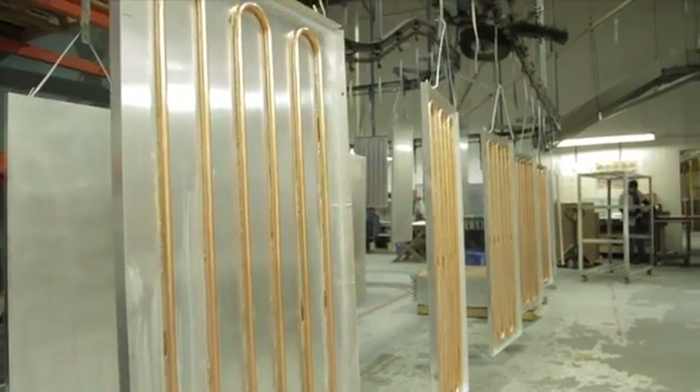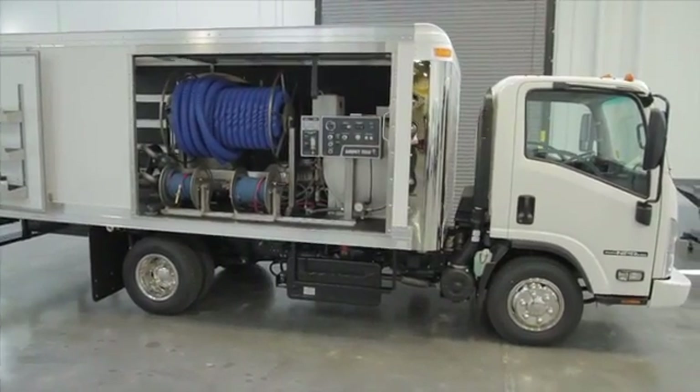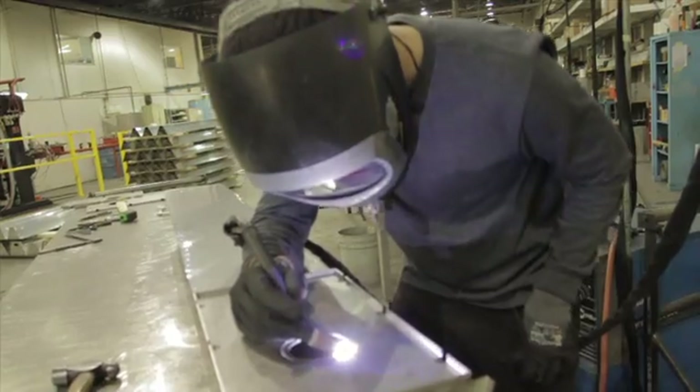That's the core of our business. We have two products of our own, including radiant ceiling panels and carpet cleaning trucks. But on the job shop side, we work light sheet metal — we call it precision sheet metal.